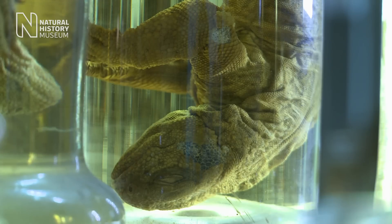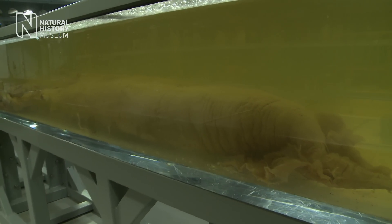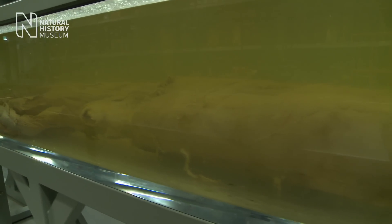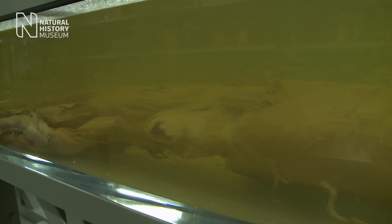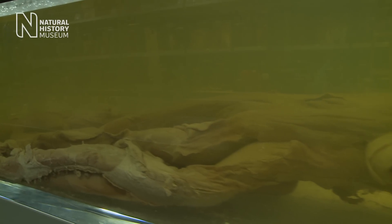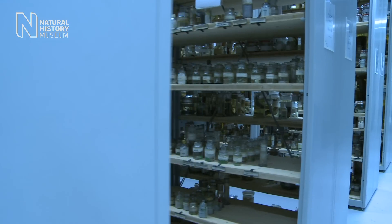The spirit collections are stored behind the scenes at the museum, but they feel to us very central to what we do here. This big collection of specimens in alcohol are at the heart of the knowledge that we've built up here and our power to answer people's questions and to extend the knowledge of the natural world.